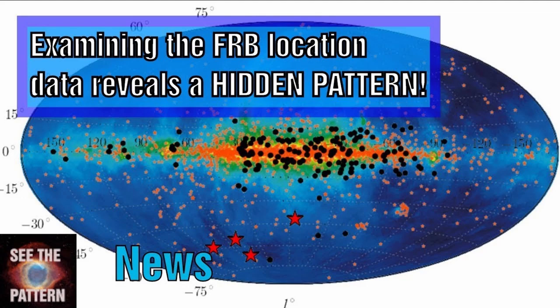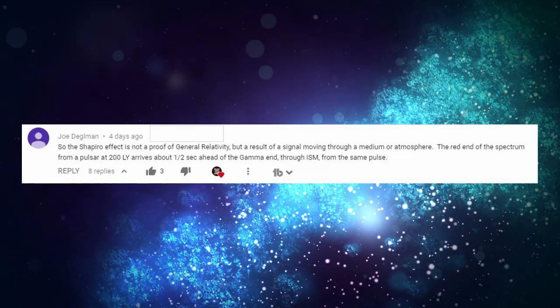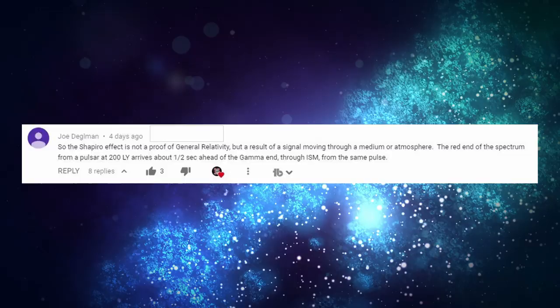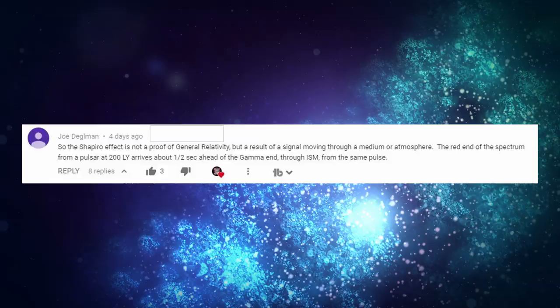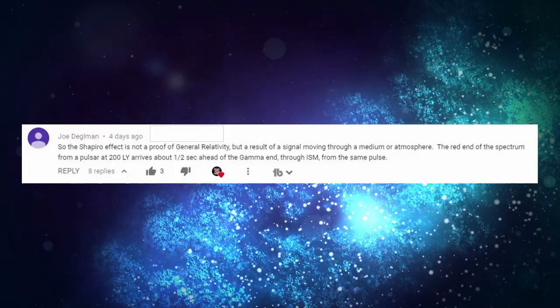Last week we looked at the FRB signal and the potential pattern hidden within it. Joe Degelman pointed out that the Shapiro effect — considered a proof of general relativity — causes signals to be delayed due to the warping of spacetime. He noted that for a pulsar 200 light years away, there is a difference of about half a second between the red end of the spectrum and the gamma end, which could be the same principle we're seeing in FRBs — not due to the Shapiro effect but a mechanism causing frequencies to shift.